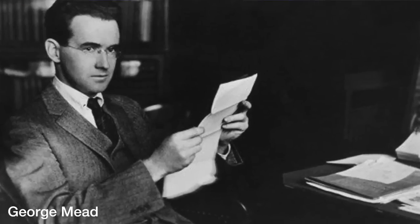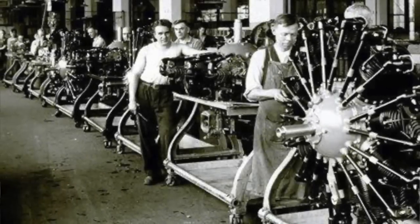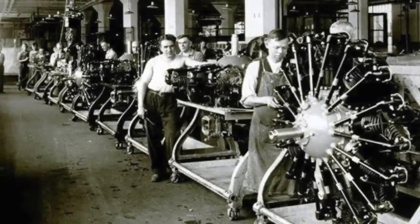They designed the crank cases so that they were identical halves — a great thought because they were thinking about manufacturability early on. And a more manufacturable part is a more reliable part.